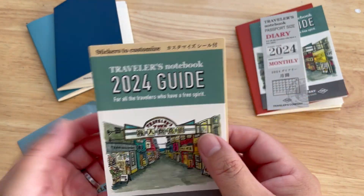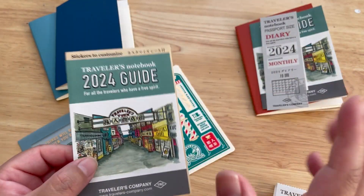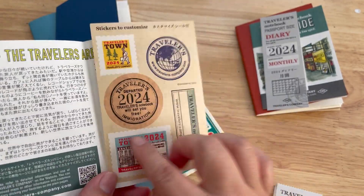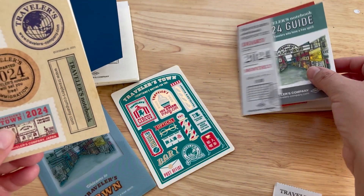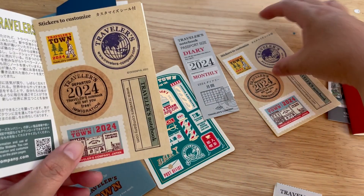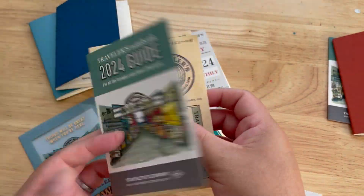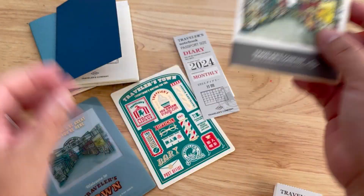Oh, we also have stickers — it's always a surprise! So cute — it's the same sticker set as the other one. Really nice. And they also include a guide.